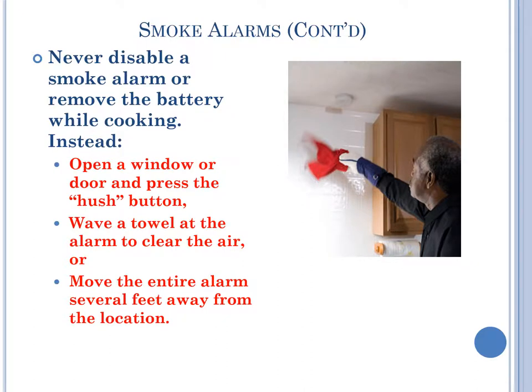Never disable a smoke alarm or remove the battery while cooking. Instead, open a window or door and press the hush button. Wave a towel at the alarm to clear the air. Move the entire alarm several feet away from the location.